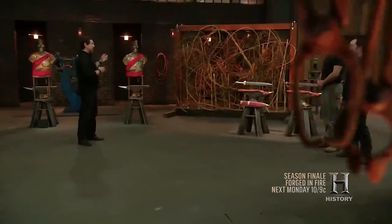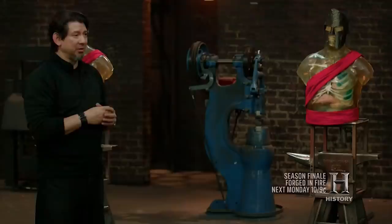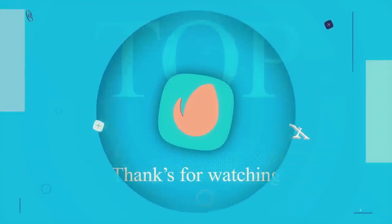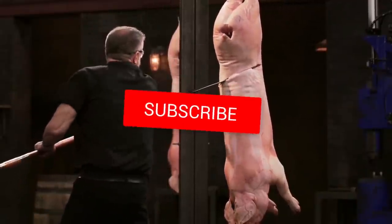Hey, you made it to the end! Thanks for watching! If you liked this video, or are just a fan of Forged in Fire, drop a like! Also, comment down below which weapon was your favorite! And if you're not subscribed, subscribe! And don't forget to hit that bell icon so you stay updated whenever we upload! From all of us at FilmTrip, we hope you have a great one! See ya! Bye-bye!